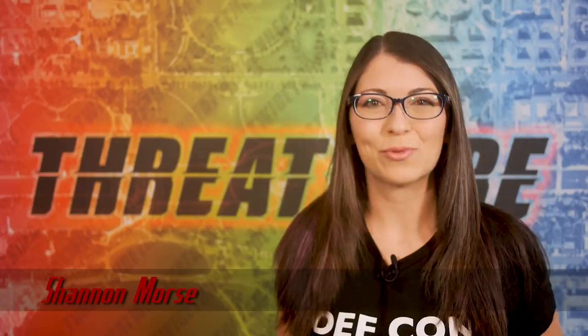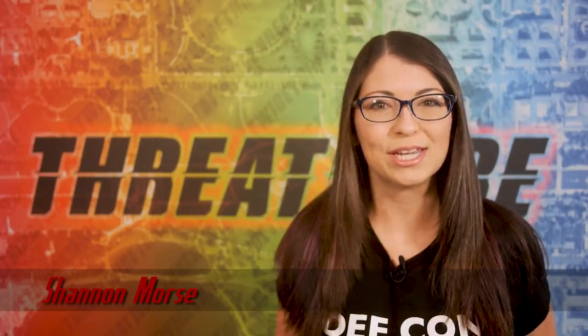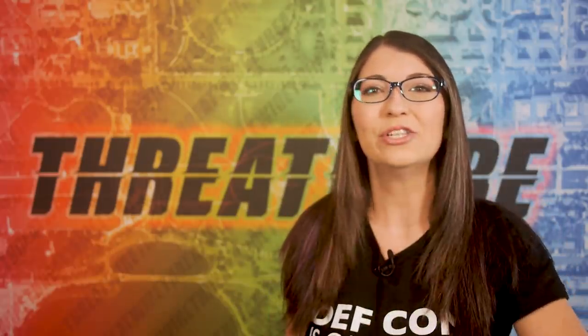Greetings, I'm Shannon Morse and this is ThreatWire for June 9th, 2020. This is your summary of the threats to our security, privacy and internet freedom. I'm going to jump right into the news.